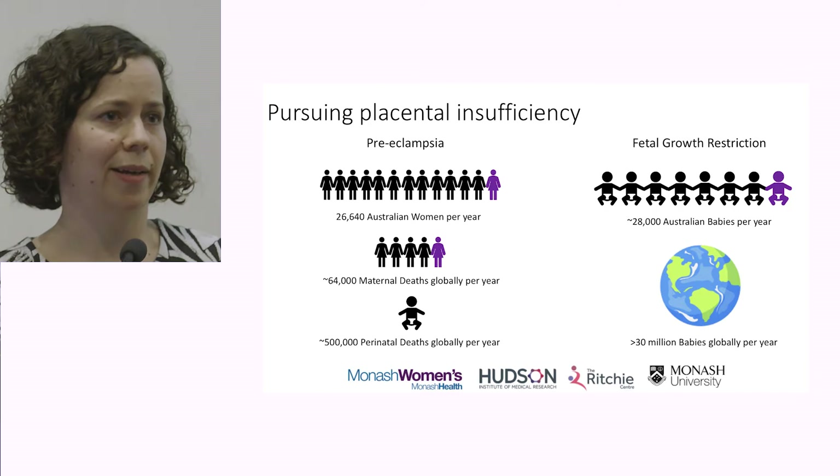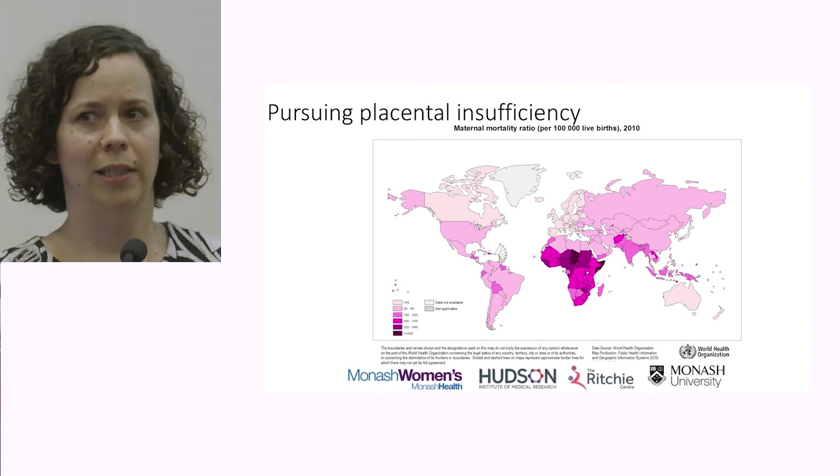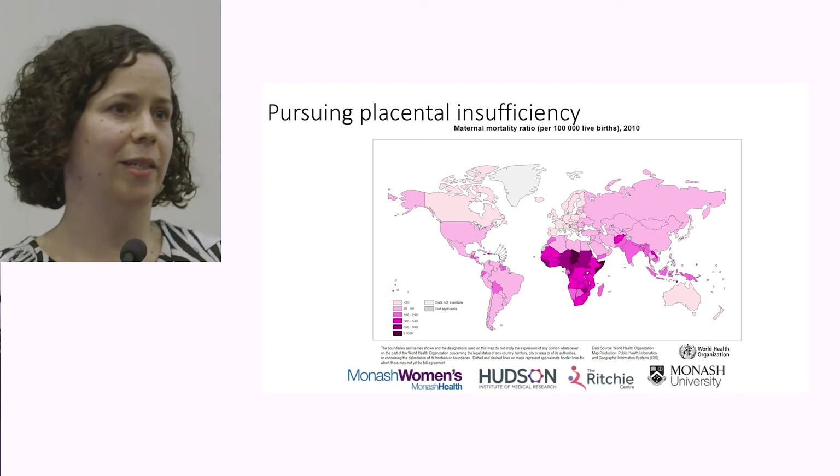Around the world, about 30 million babies are affected by growth restriction. This causes significant issues with stillbirth, but as I'll mention later, it also sets these children up for a life impaired by medical comorbidities.